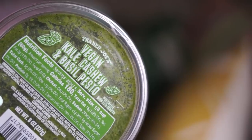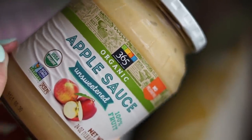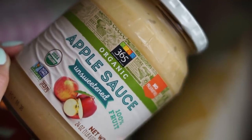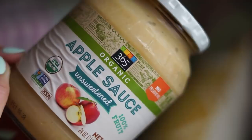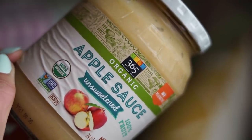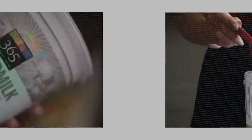I also picked up some vegan pesto. It's so versatile — I love to have it with potato wedges, stir it through pasta or quinoa. The Trader Joe's one is really nice. I also got some applesauce. I snack on this sometimes when I want something sweet, mix it with vegan yogurt and put granola on top, or stir it into oatmeal in the morning. It also makes a great egg substitute whenever you're baking vegan treats.